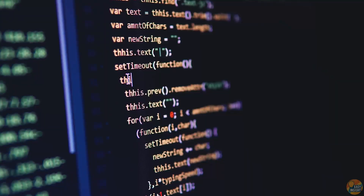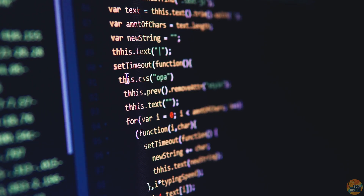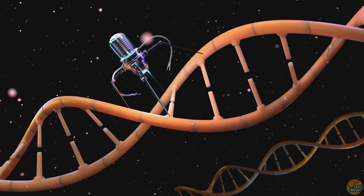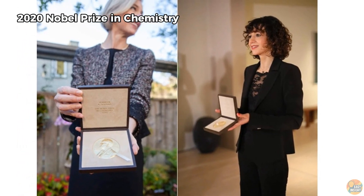In 2012, Doudna and Charpentier discovered they could reprogram this natural system to target any DNA sequence, not just viruses. Suddenly, we had programmable DNA scissors. The breakthrough was so revolutionary, it won them the Nobel Prize in Chemistry.